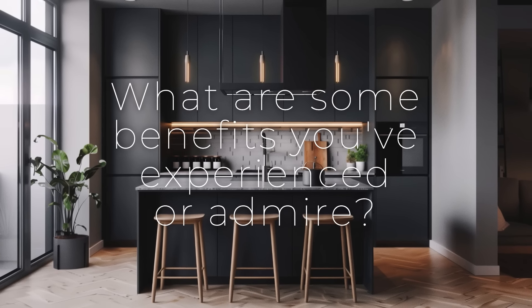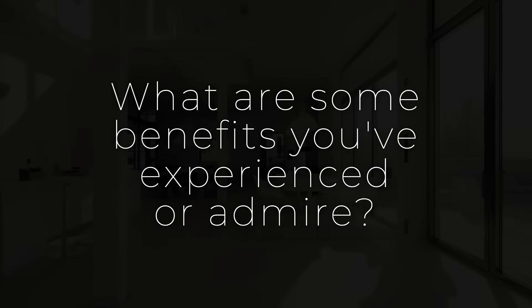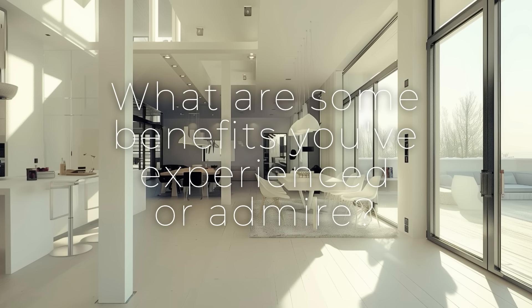Share your thoughts and insights in the comments on what are some benefits you've experienced or admire in Nordic interior design.